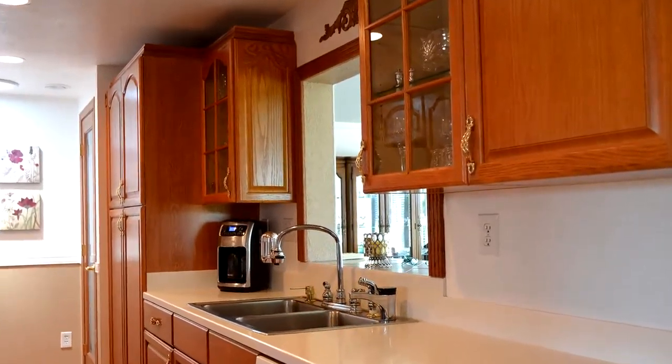The kitchen has upgraded countertops, cabinets, and a beautiful floor and a nice walk-in pantry.